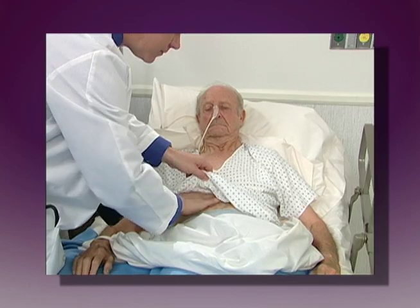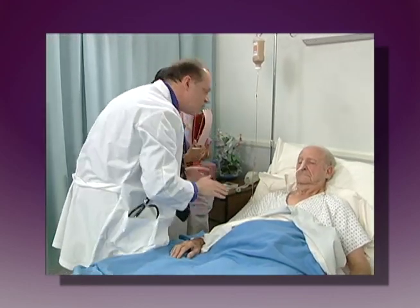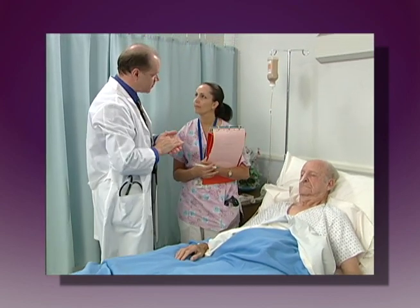This program presents general guidelines. They are not intended to supersede physician's orders, your institution's policies, or the manufacturer's instructions.